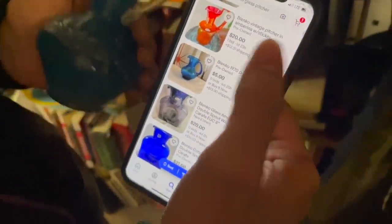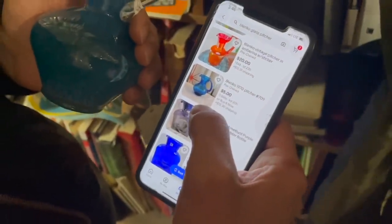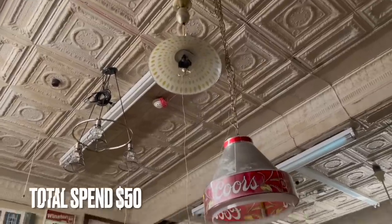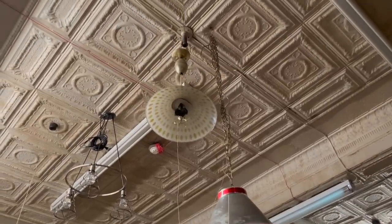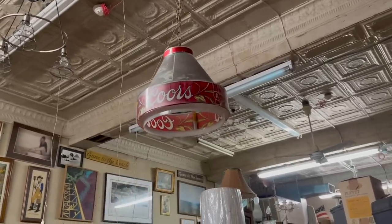Do you think it is? Yeah, just by the way it looks. Let's get it and see what the price is. And then they have the — oh, that's Coors Light. I was going to say Coca-Cola. I was too.